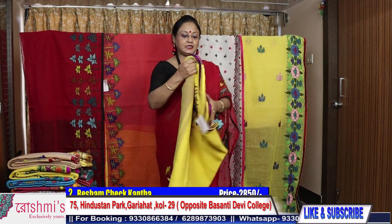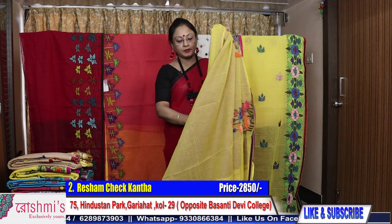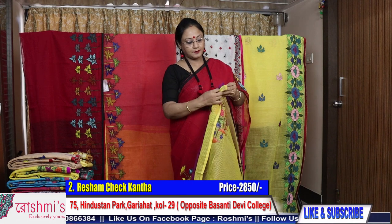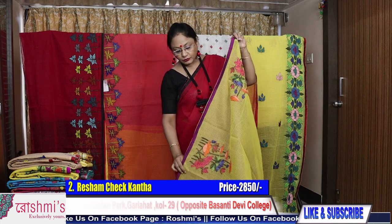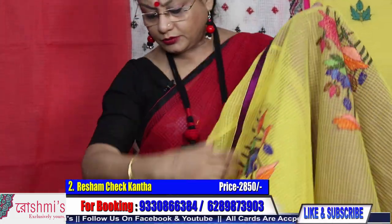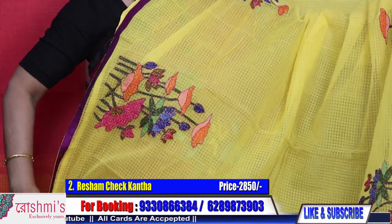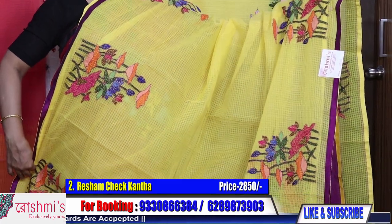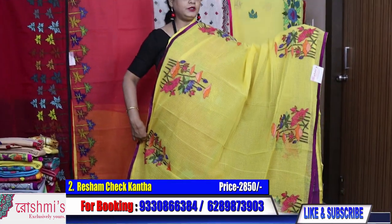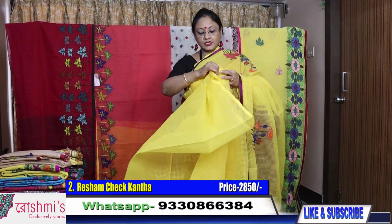Saree number two: bright yellow color, yellow with magenta or purple combination. That is the piping. I am providing the blouse piece as per the piping. Here is the palla part — same design, only colors are different. Price is 2850. For booking, take a screenshot or mention the saree number. This is saree number two, yellow color reshom chek — very comfortable material, easy to wash and wear.